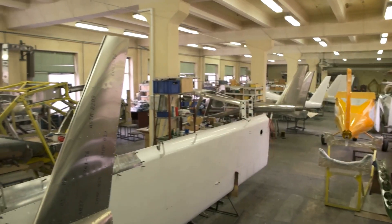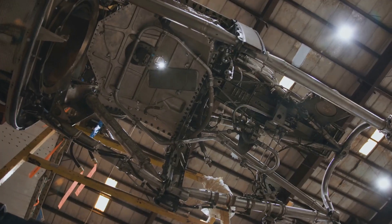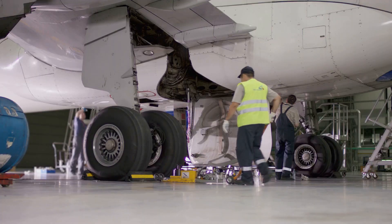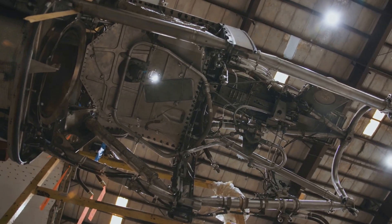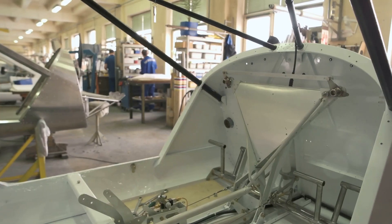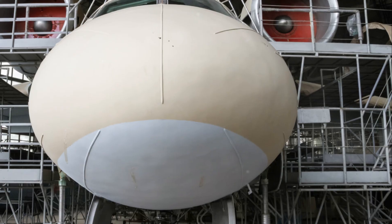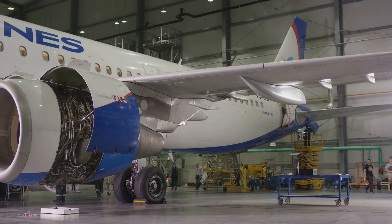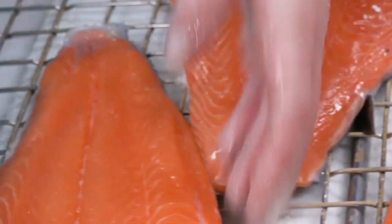Once the fuselage and wings are ready, it's time for assembly in a massive hangar. The fuselage is placed on a jig to hold it in place, then the wings are attached — a critical step requiring perfect alignment. Next comes the tail section, engines, and landing gear. Inside, workers install the seats, galleys, and lavatories, and run miles of wiring for the electrical systems. The assembly process is like a carefully choreographed dance, with each team of workers having a specific job to do.